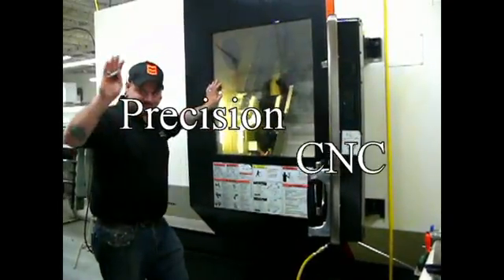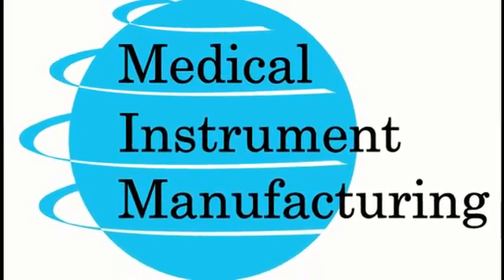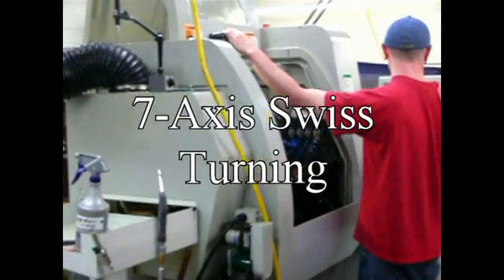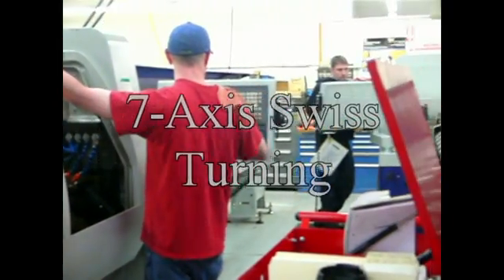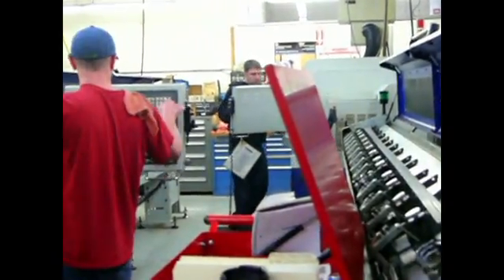One of our specialties: precision CNC turning services. Our precision CNC turning equipment provides true six-face machining capabilities. Medical Instrument Manufacturing is your one-stop for complex 7-axis CNC Swiss turning, an optimal choice for producing complex precision parts from a number of materials.